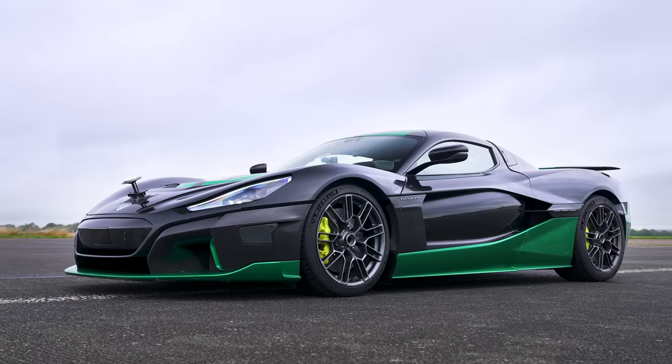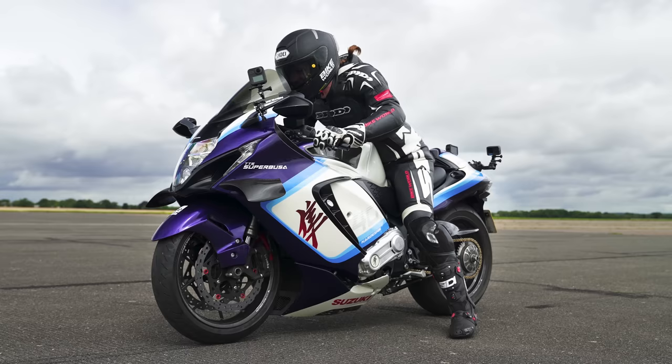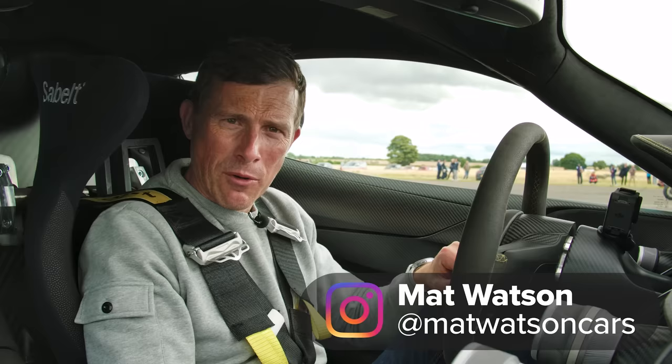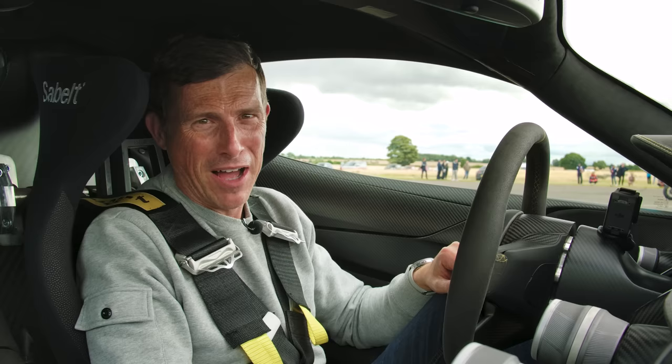What will win in a drag race between a Rimac Nevera, a Red Bull KTM MotoGP bike, and a crazy Suzuki Hayabusa that's been supercharged? We're going to find out because I'm going to race them over the standing quarter mile. I'm Matt Watson and you're watching Car Wow.